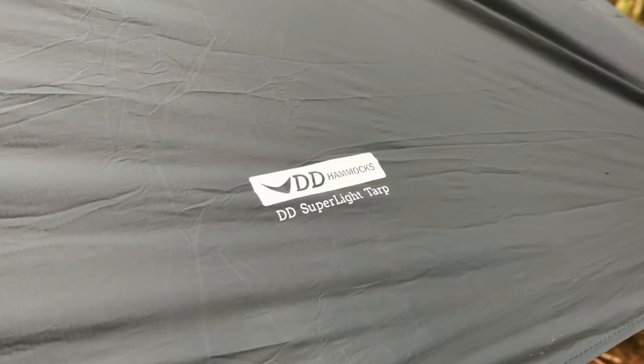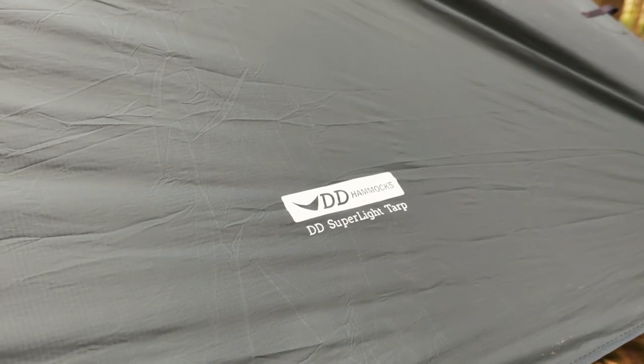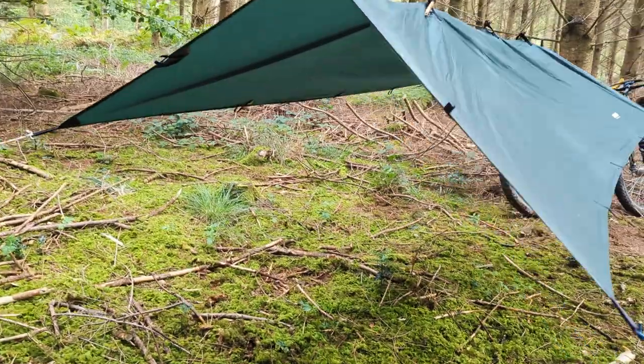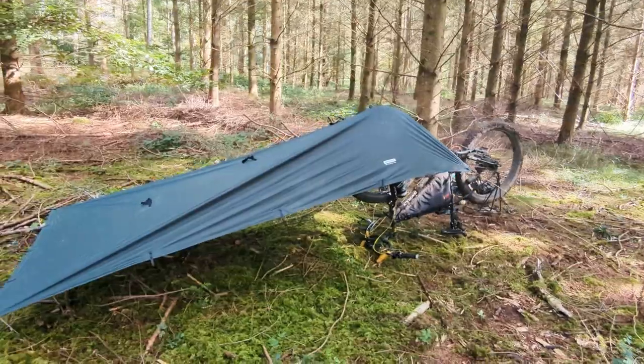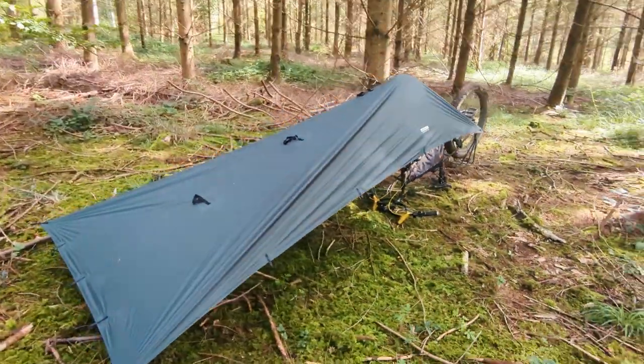This is my DD Hammocks small super light tarp. It is 2.8 by 1.5 metres and it has 19 attachment points, which means it's incredibly versatile. It's easy to pitch — you could throw it up in a few minutes between two trees, and if you don't have trees you can use your bike as the primary support.